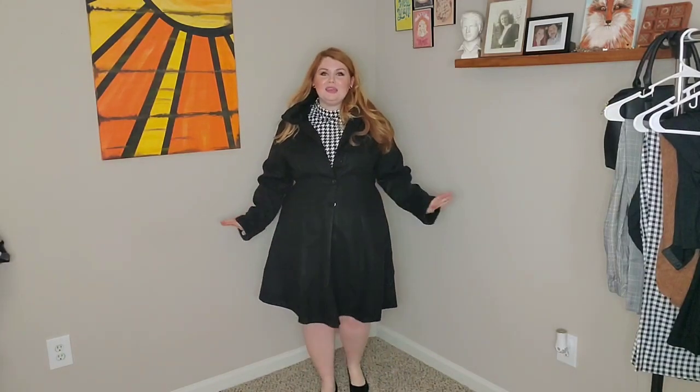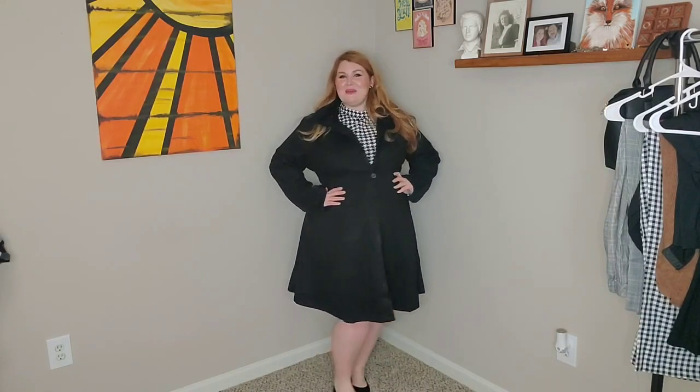I love this coat so much, y'all. It is the prettiest thing ever. And again, if I had on tights and little booties, it would be perfect. So here is the front and the back.